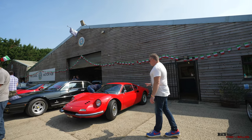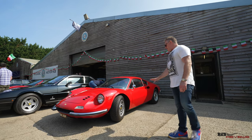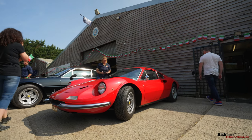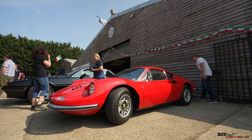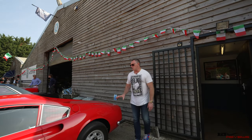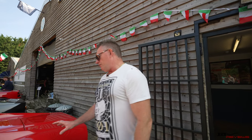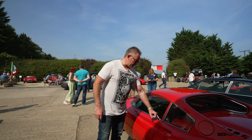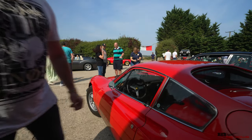Here we've got a Rosso Corsa 246 GT — the Dino — well known because it was branded after Enzo Ferrari's son who passed away. This brand was created as a commemorative brand for his son. One of the things I love about the Dino is the little quaint latches you use to actually open the car. Beautiful design.